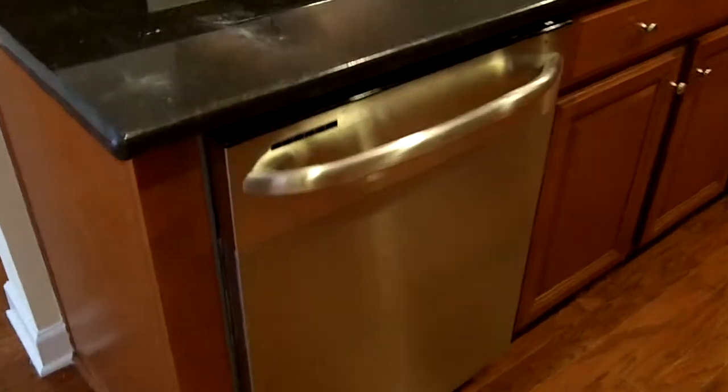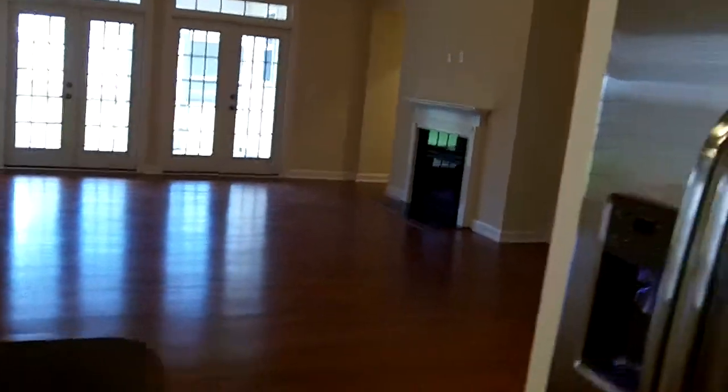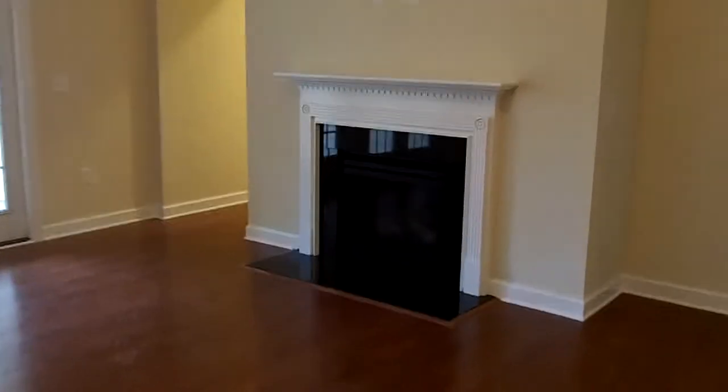This goes back out to the formal dining room we passed a minute ago — there's the front door. And this dishwasher — the kitchen looks right into the great room. There's a gas fireplace, and you're going to have a TV above the fireplace or you can have one in this big nook over here.